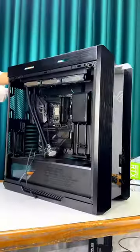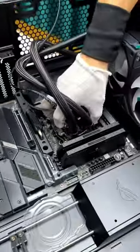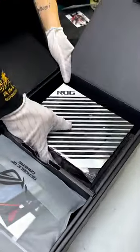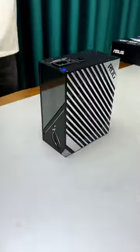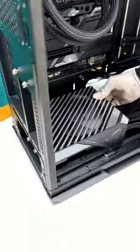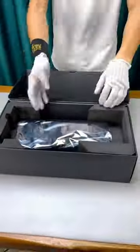The ASUS ROG Z790E motherboard is a premium motherboard that supports DDR5 memory, providing faster data transfer rates compared to its predecessor, DDR4. It offers a range of features such as multiple expansion slots, robust power delivery, and advanced connectivity options.